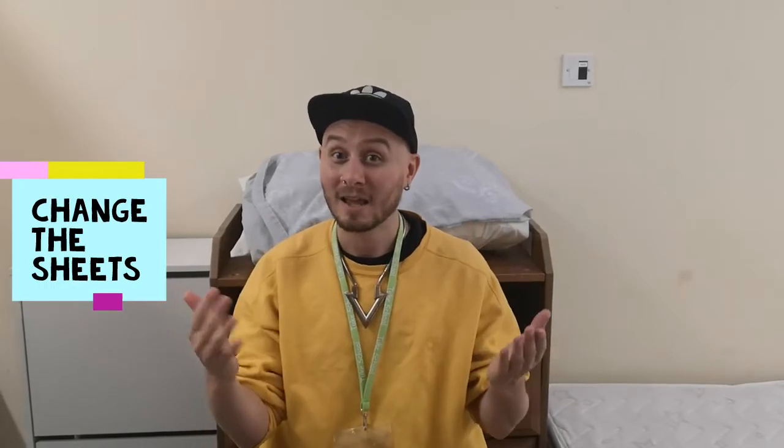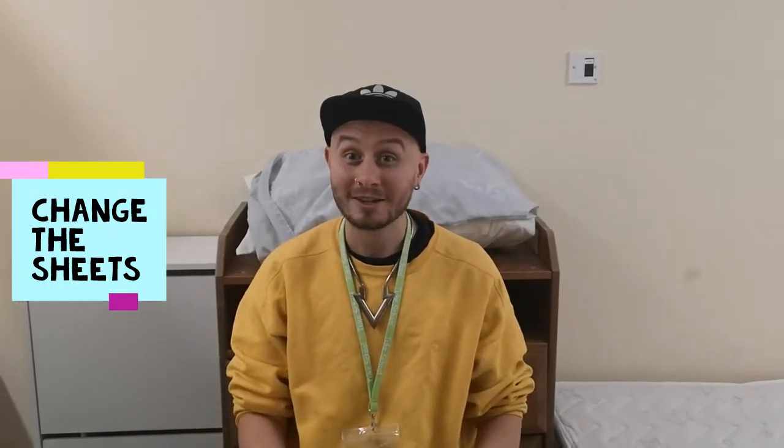Hello and welcome to another Tuke Takeaway. My name is Jack and today we're going to change the sheets. Can you help me? Yes? Let's start.